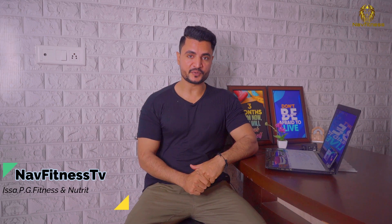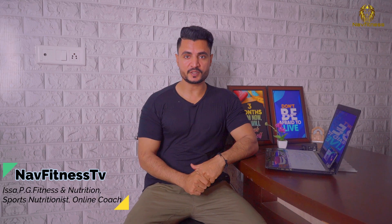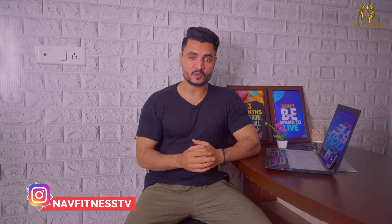Hello friends, Assalamualaikum warahmatullahi wabarakatuh. I am Navyur, Fitness Coach, and I am your guide on Navfitness TV. Thank you to my channel subscribers. If you haven't subscribed to my channel, please subscribe and press the bell button. You can follow me on Instagram and Facebook — my handle is nowfitness.tv.